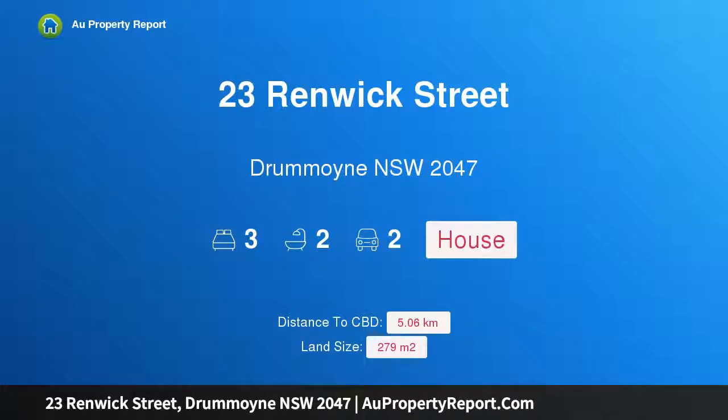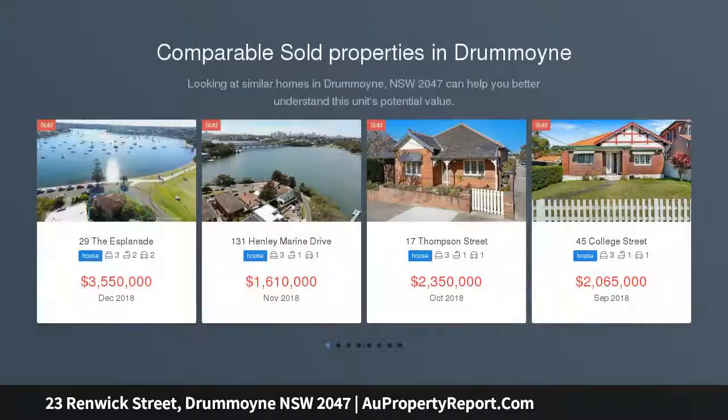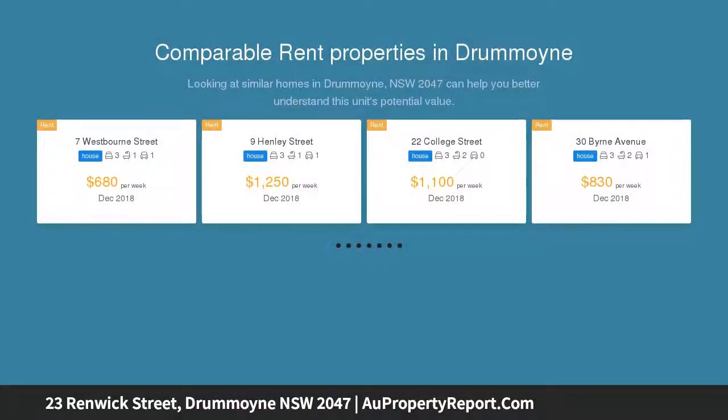Hi, I am glad to introduce Property 23 Renwick Street, Drummoyne, NSW 2047. A seamless fusion of form, function and design flair. Contemporary design and family functionality unite in this freestanding residence to deliver a perfect environment for relaxed living and entertaining in a premier east side setting.